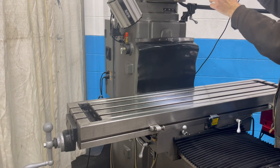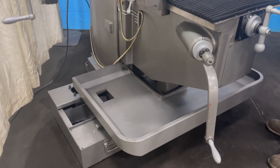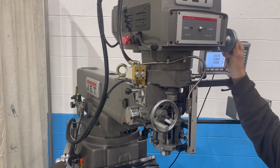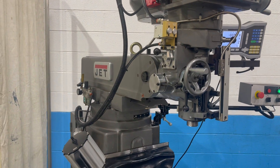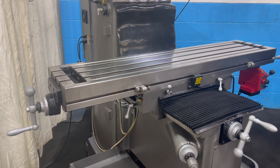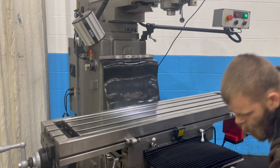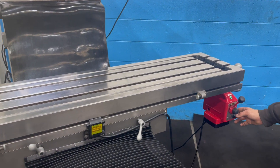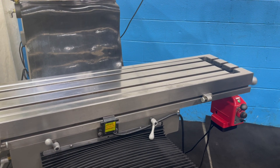Here we go. Power feed is rapid reverse.